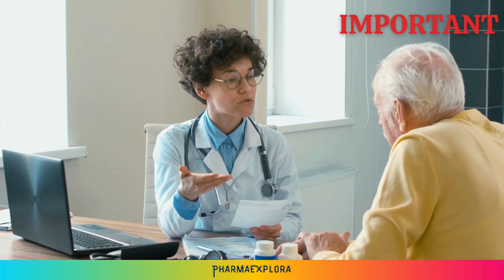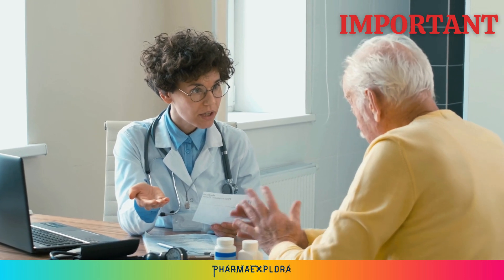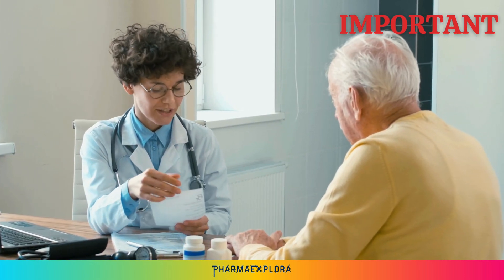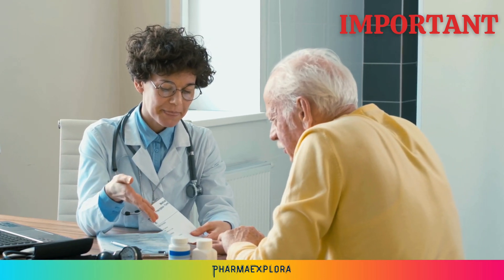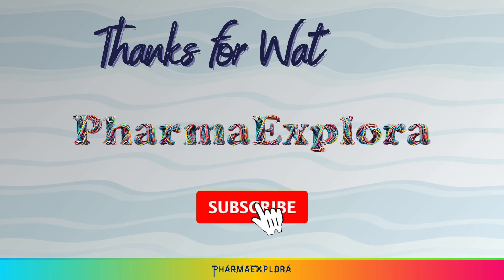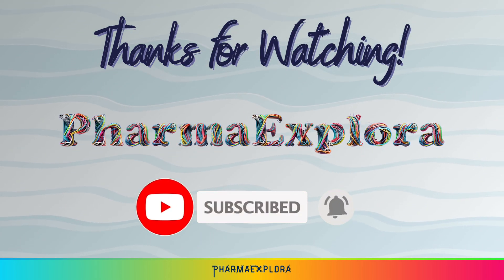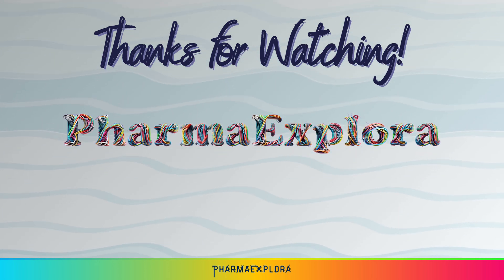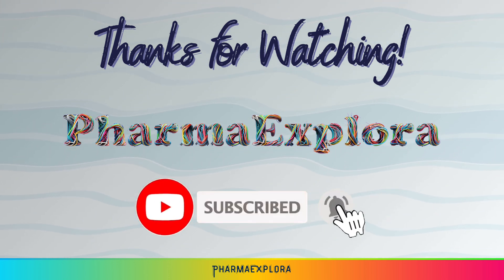It's crucial to always follow your doctor's instructions when taking medication, even if you understand the meaning of MAIN. If you have any questions about your medication, be sure to ask your doctor or pharmacist. I hope this video has helped you understand the meaning of the medical abbreviation MAIN. If you have any other questions, please leave a comment below. And don't forget to subscribe to PharmaExplora for more helpful medical information.